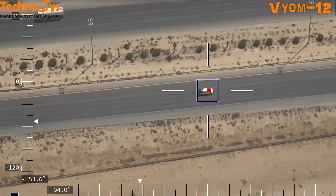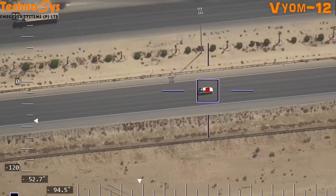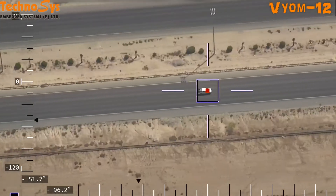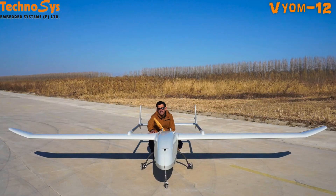This UAV can be used for border patrolling as well. We've used it with EO and IR gimbal cameras. It is very much suited for professional use by security agencies. We can also customize it for mapping purposes.